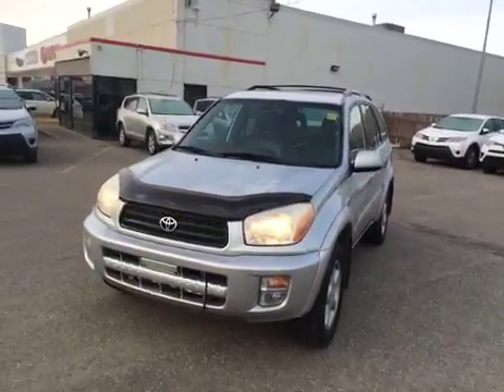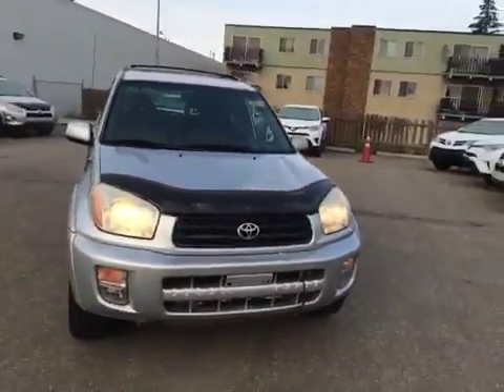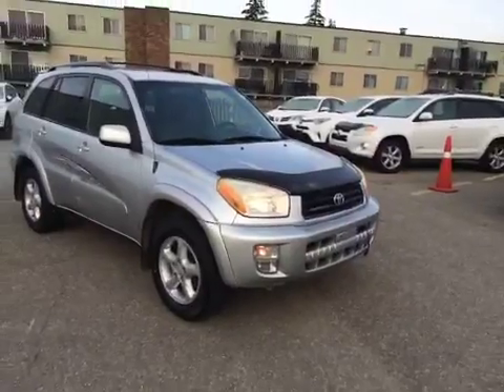Hi everyone and welcome to Kingsway Toyota. We're located just north of the Yellowhead on 97th Street in Edmonton, Alberta, and today we're showing you a pre-owned 2001 Toyota RAV4 Limited Edition four-wheel drive.